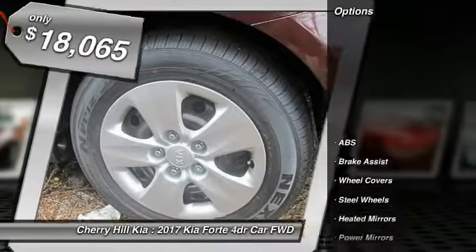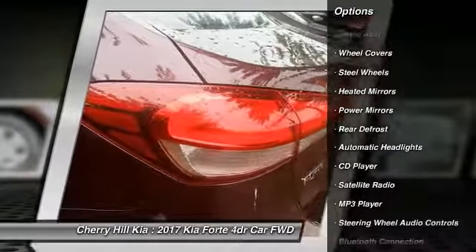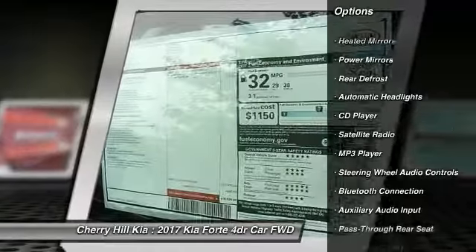Here are some of this vehicle's great options: traction control, keyless entry, steering wheel audio controls, stability control, anti-lock braking system.